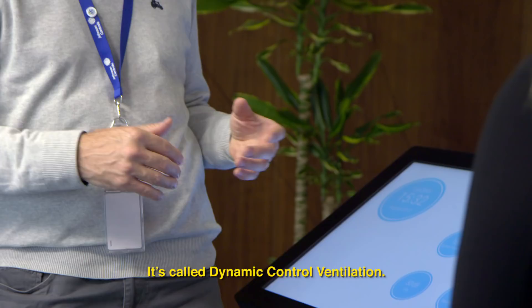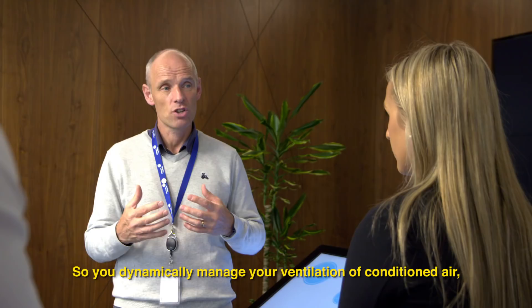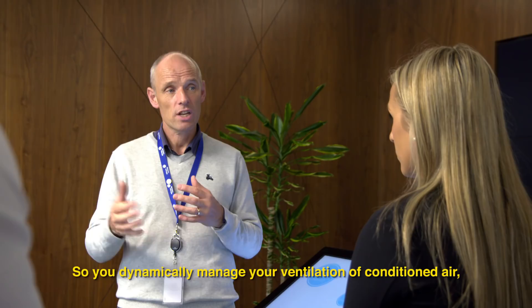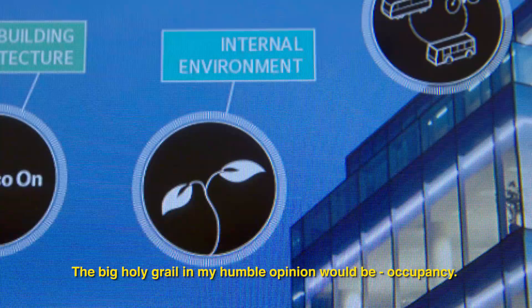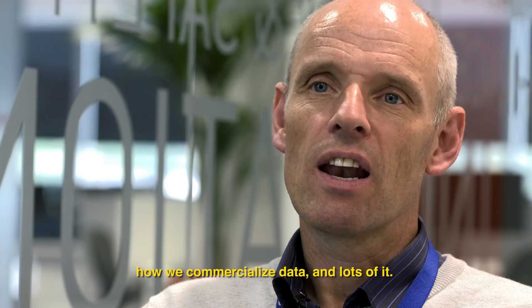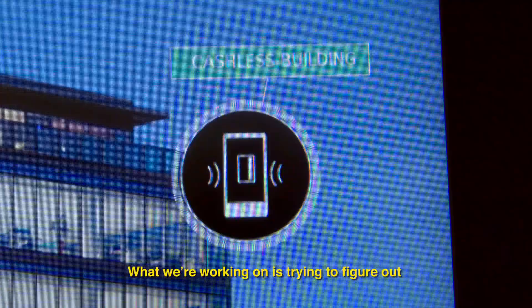It's called dynamic control ventilation — you dynamically manage your ventilation of conditioned air based on your knowledge about the occupancy. The big holy grail in my humble opinion would be occupancy. What we're working on is trying to figure out how we commercialise data, and lots of it.